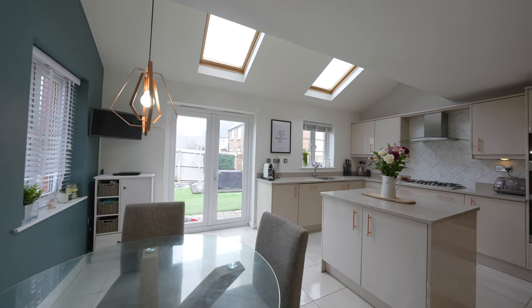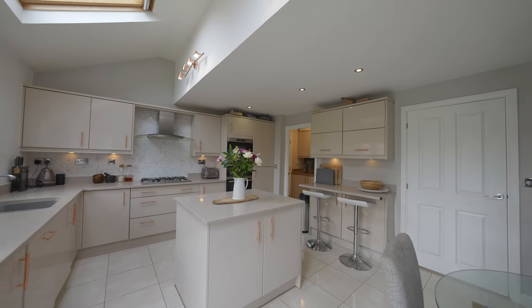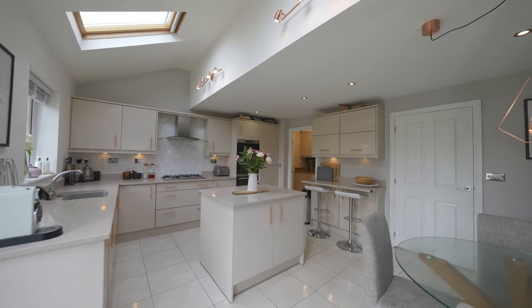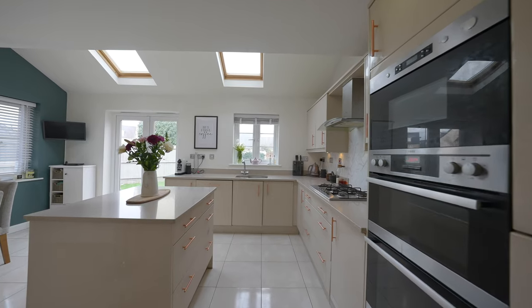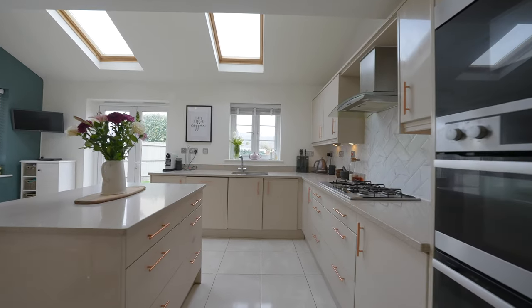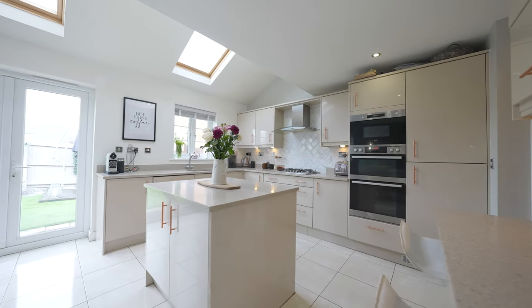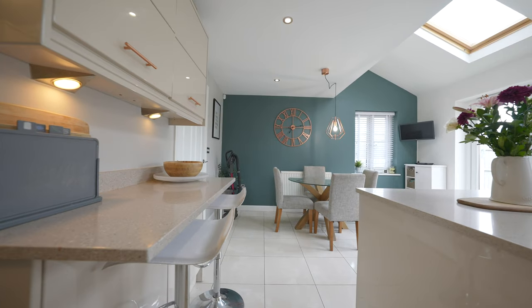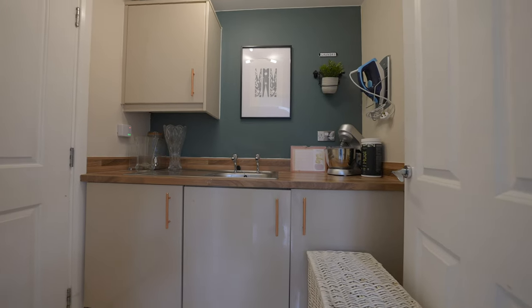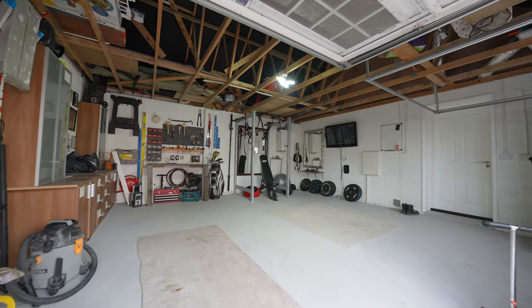The heart of the home is the open plan kitchen with dining area, offering ample space for a table along with additional seating at the breakfast bar. The kitchen has a good range of high gloss fronted base and wall units and is fitted with a range of integrated appliances to include a dishwasher and fridge freezer. There are French doors giving access to the enclosed rear garden, and the utility room has matching units to complement those in the kitchen, with further integrated appliances by way of a tumble dryer and washing machine.